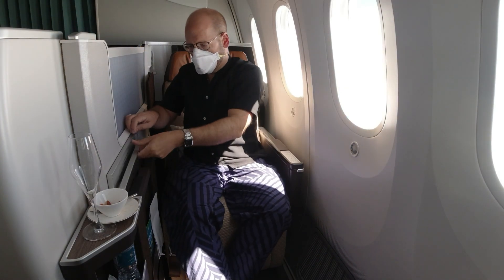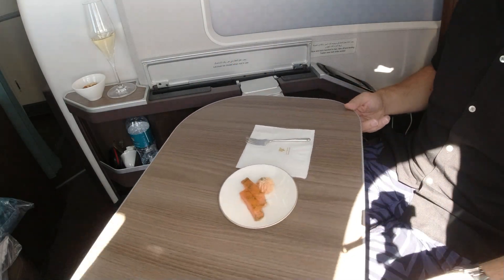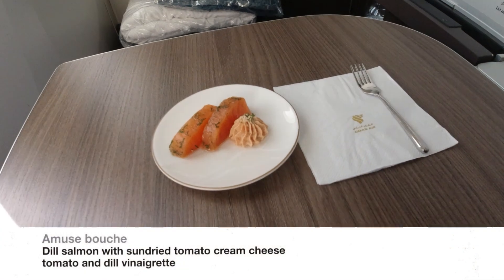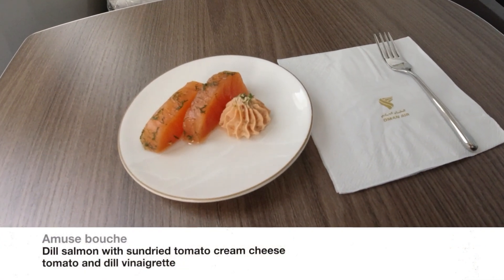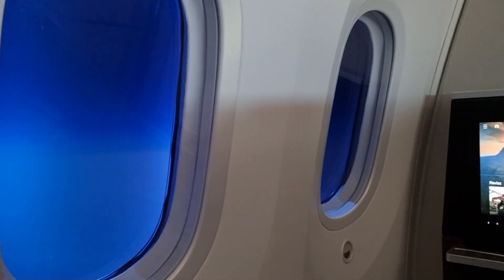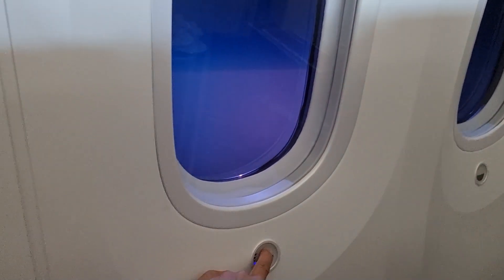The table comes out from the side super easily at the push of a button, and it's also very practical because you can get up even when the table is full. A special feature of all Boeing 787 Dreamliners are the windows — they have no screens but can be dimmed at the push of a button. However, they never get completely dark.